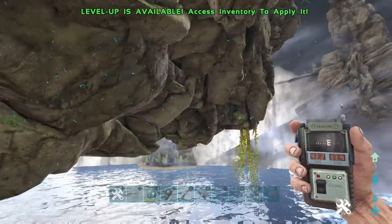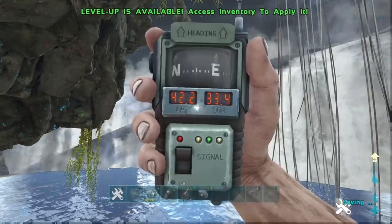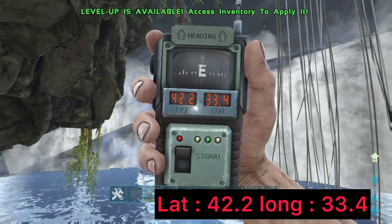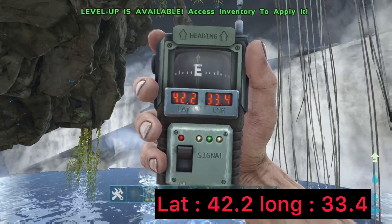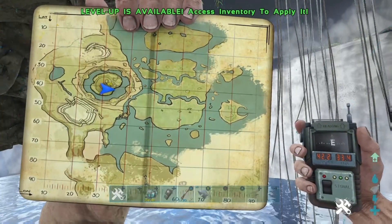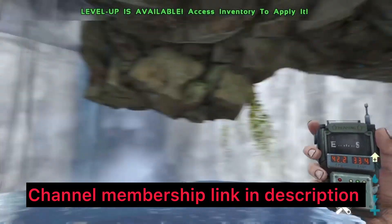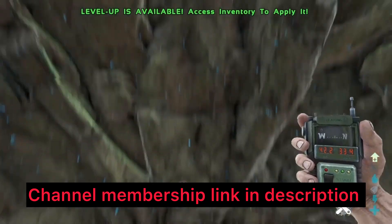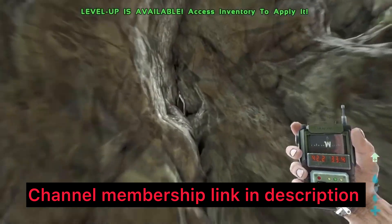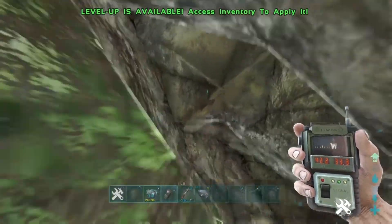The coordinates for this are 42.2 and 33.4, and this is the location on the map just there as you can see. What you're going to do is come to these exact coordinates and then look straight up and you should see a little hole in the roof of the rock, as you can see there. There's going to be a tiny hole here.